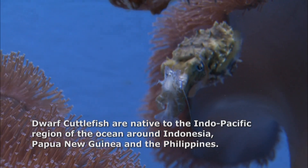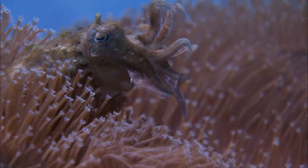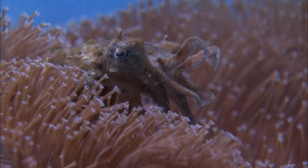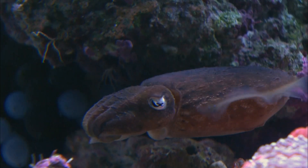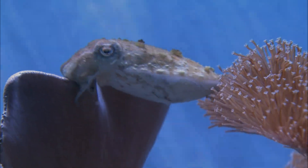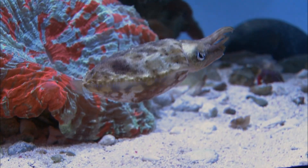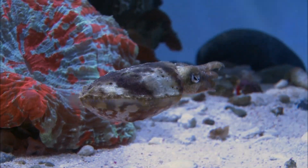Cuttlefish are very good hunters, but they're also very tasty. So everything in the ocean wants to eat them. So they have very good camouflage abilities. You can come across a cuttlefish and not even know it's there until it moves. They can change the texture of their skin to look smooth or to look more like a coral or a rock, or they can also flash patterns on top of their skin.